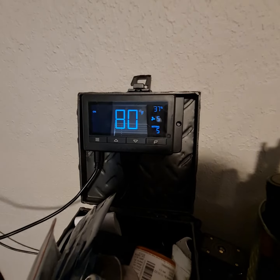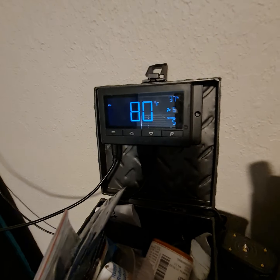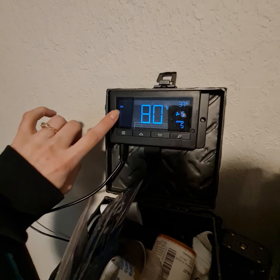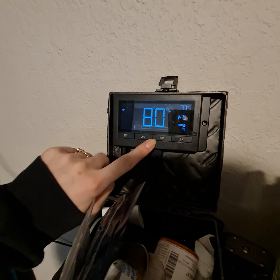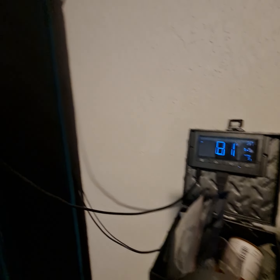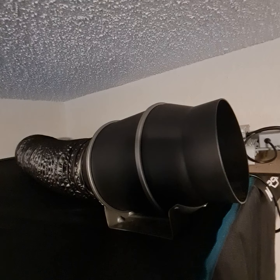The AC Infinity is definitely, oh my gosh, like a relief — a security blanket — because you have the ability to see what your humidity is, your temperature, and then you have the control to change the fan as you need. I love the AC Infinity. I think having an exhaust is very important. We have a six-inch in-line AC Infinity up here.